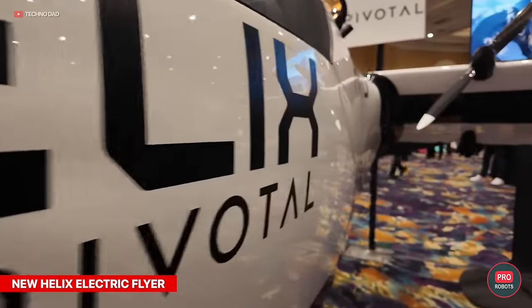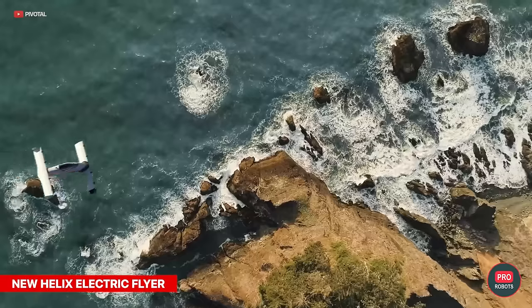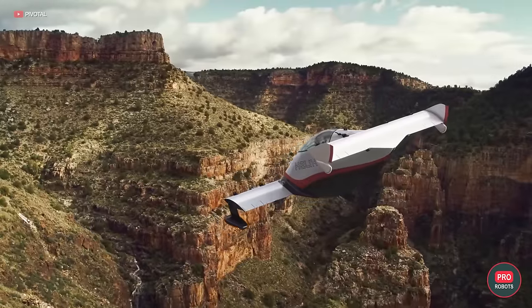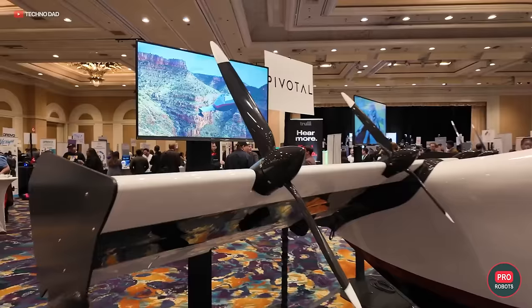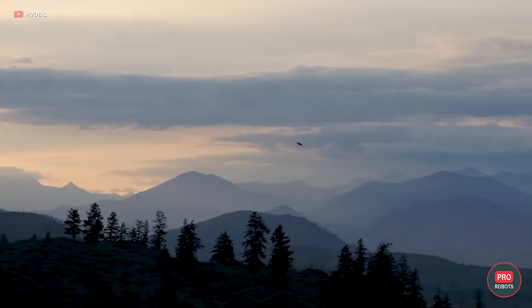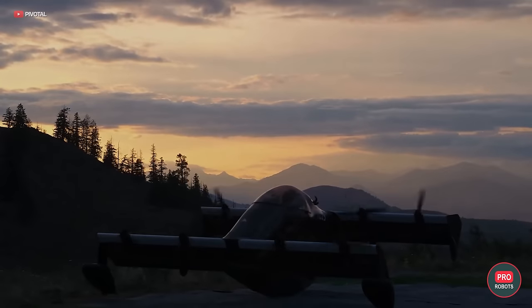Pivotal, a company backed by Larry Page, announced the start of sales of its light electric aircraft Helix, which does not require a pilot's license to fly. This doesn't mean you just shell out $190,000 and take off — each owner will still have to undergo some training.